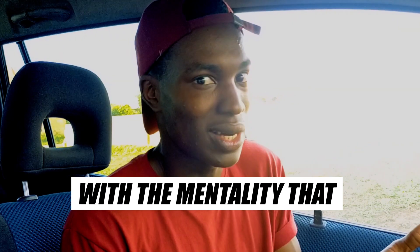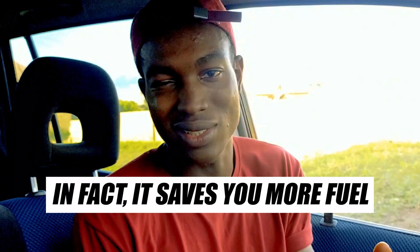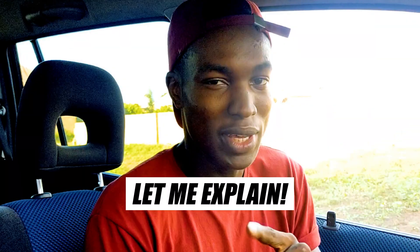As Nigerians, we grow up with the mentality that having your AC on consumes fuel more than having your windows down. In fact, it saves you more fuel. Let me explain.